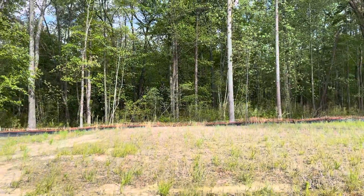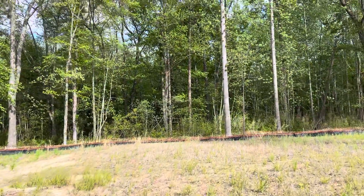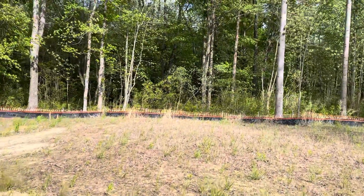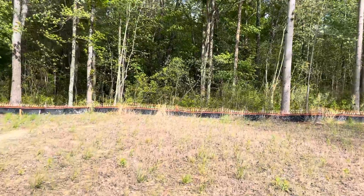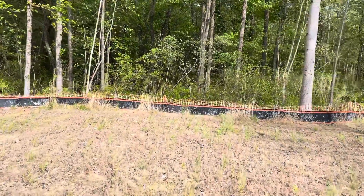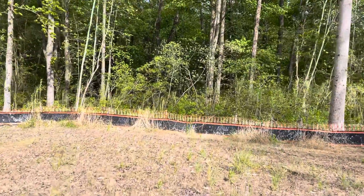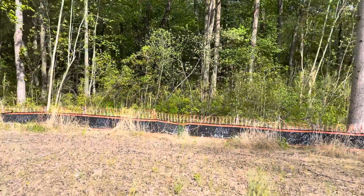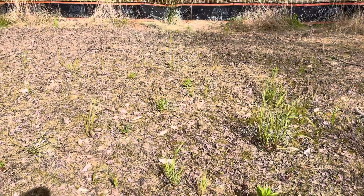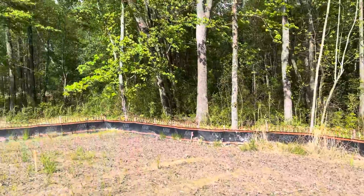And then as we looked at, you'd have about 30 to 35 feet in the backyard. This is where the house would stop — 35 feet from there to the tree line.